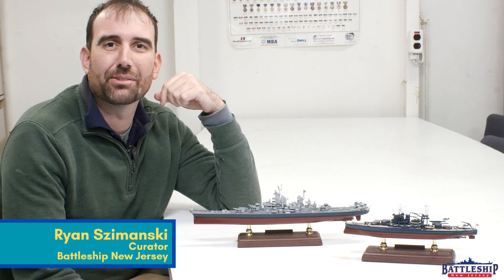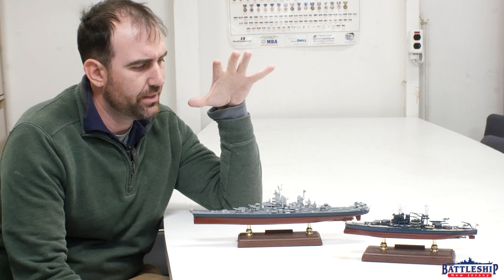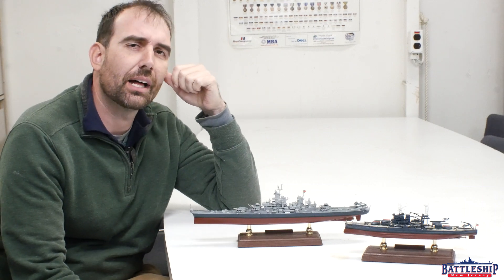Hi, I'm Ryan Szymanski, curator for Battleship New Jersey Museum and Memorial, and today we're going to talk a little bit about the top view of Iowa-class battleships.